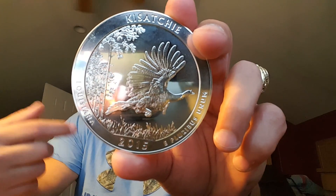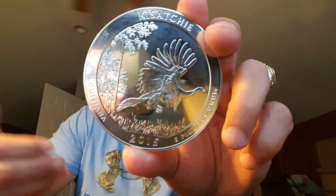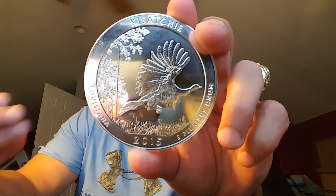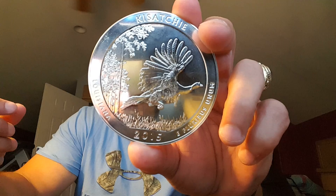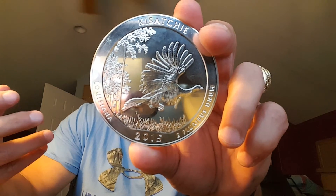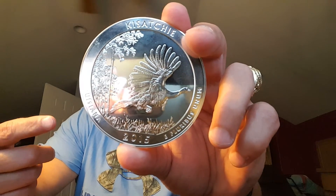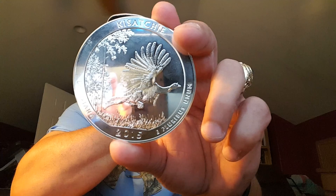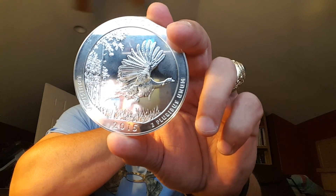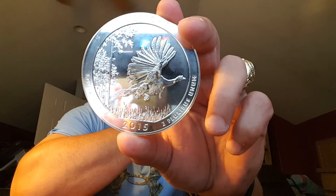Like the others in the series, the 2015 Kisatchie silver coin is composed of five ounces of 0.999 fine silver. Each five ounce coin in the silver bullion coin series and ATB series is a reproduction of the America the Beautiful quarters design from the US Mint. This particular one, the Kisatchie National Forest five ounce coin, is the second America the Beautiful release in 2015, following the Homestead National Monument — which is the one I did yesterday. Kisatchie is the 27th strike in this series, which launched in 2010 and will continue through at least 2021.